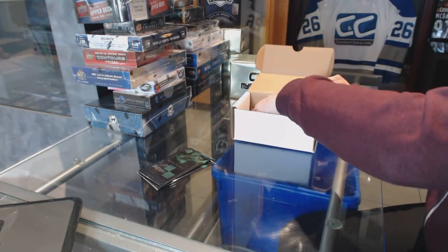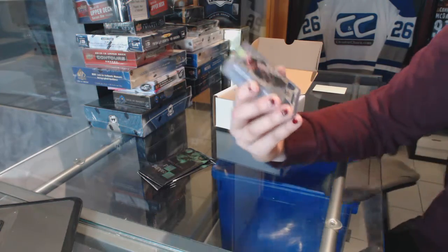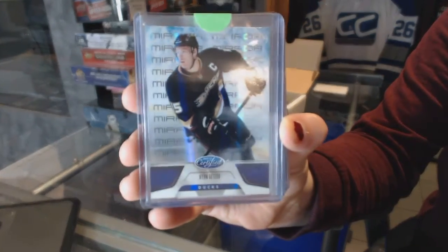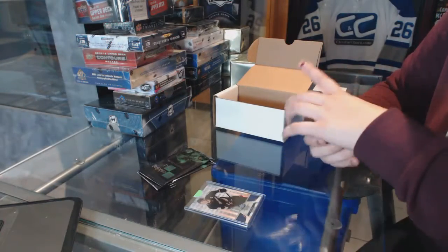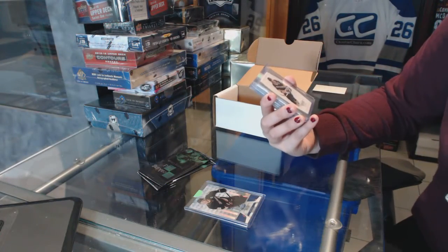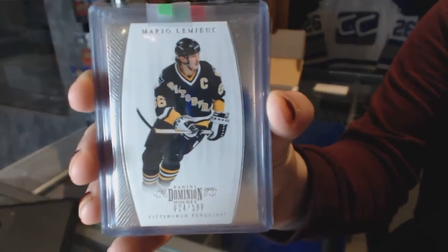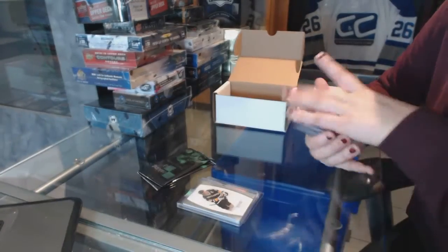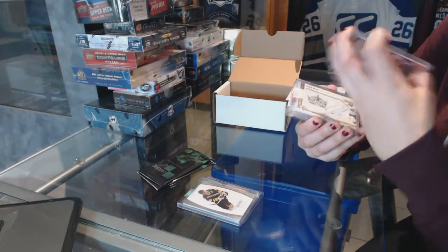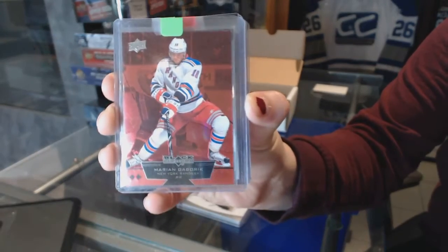Alright, let's see what we've got here. For the Anaheim Ducks, we've got an 11-12 Certified Ryan Getzlaff. We've got a Dominion Base numbered to 199 for the Pittsburgh Penguins, Mario Lemieux. We've got a Ruby from Black Diamond numbered to 100 for the New York Rangers, Marian Gaborik.